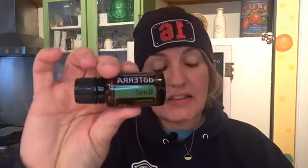If you have an equivalent to Purify in your company, take a look at the properties and see if it matches. If not, basil — there are so many things these oils can be used for, and they're really good for gut health.